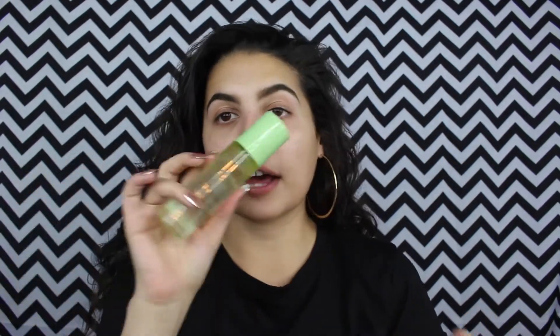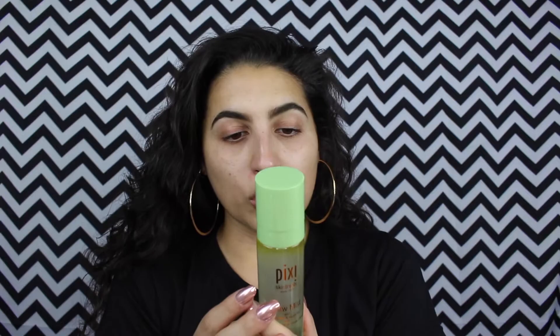I haven't used too much of their stuff because every time I see it at the drugstore I'm like, this is so expensive for drugstore stuff, but people are always talking about how good it is, so we're giving it a whirl. I also got this setting spray — well, it's not necessarily a setting spray, you can use it before or after. It's like a hydrating spray that I really want to use for my under eyes.